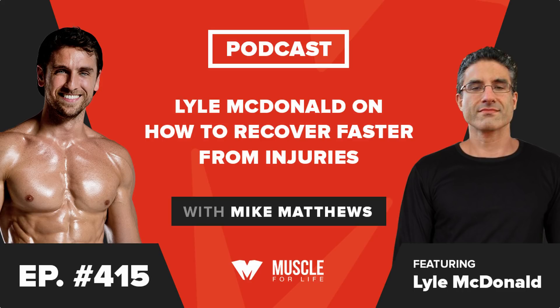In case you are not familiar with Lyle, he has been one of the foremost evidence-based fitness researchers and writers for a couple of decades now, and someone whose work I've always liked — someone who helped point me in the right direction back when I got serious about educating myself on getting into great shape and started to really look into the evidence-based fitness space.